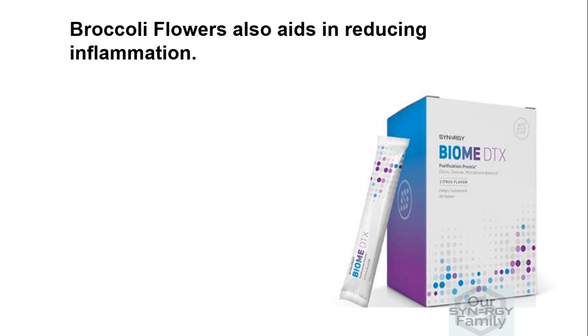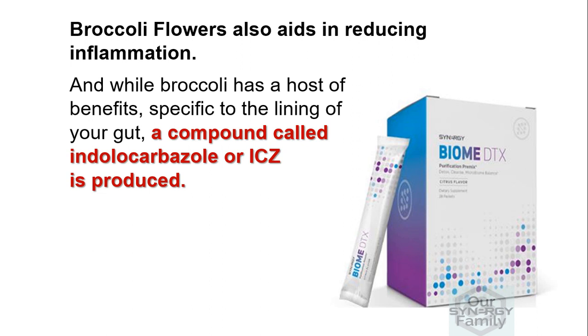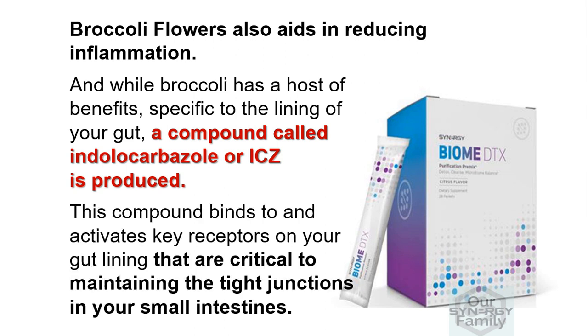Broccoli flowers also aid in reducing inflammation. While broccoli has a host of benefits specific to the gut lining, a compound called indolo-carbazole, or ICZ, is produced. This compound binds to and activates key receptors on your gut lining that are critical to maintaining the tight junctions in your small intestine.